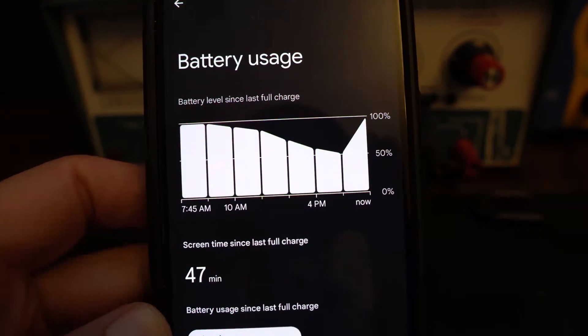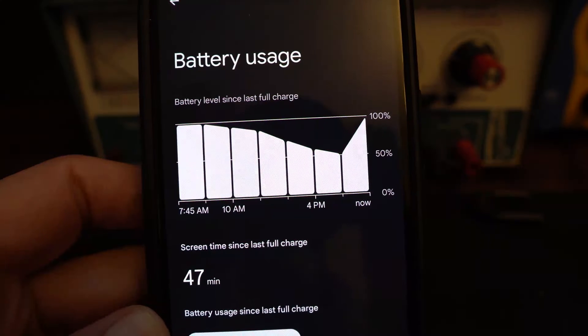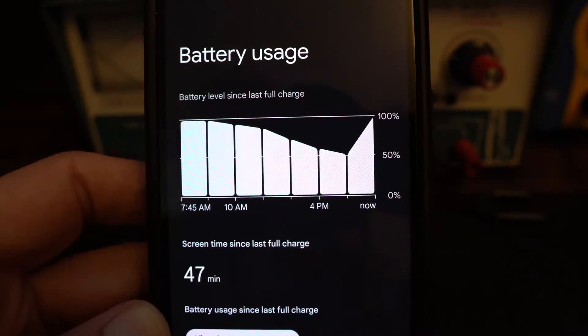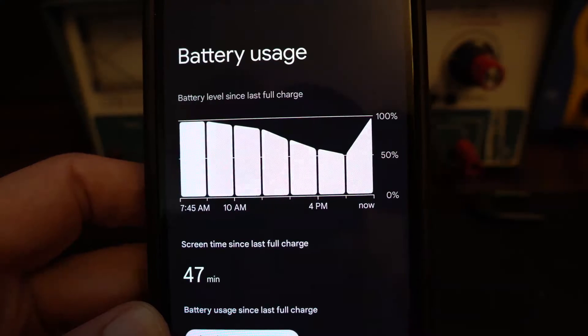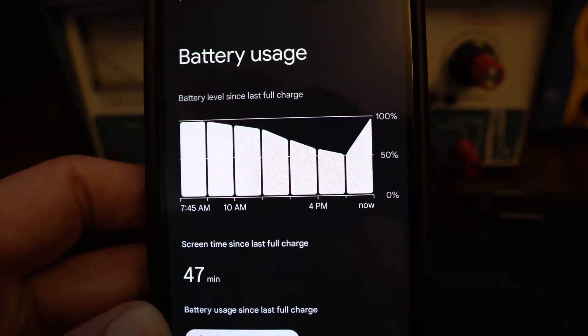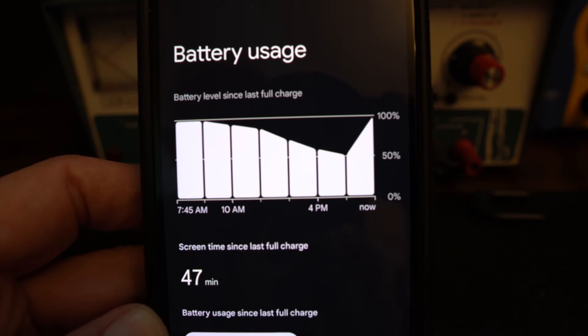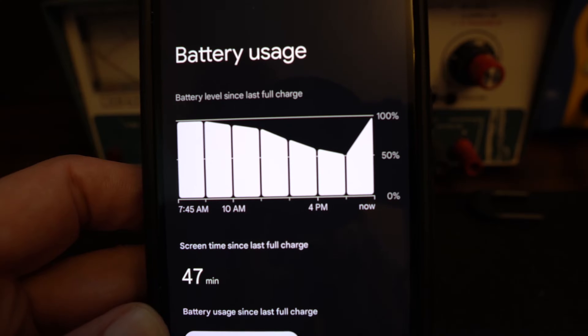I have a Pixel 7a that has not been doing well with battery life, and it's been that way since I bought the phone. It started off with Android 13 — I wasn't impressed with the battery life, but it wasn't terrible, but it certainly wasn't great. If I didn't use the phone all day, taking it off the charger around 7 in the morning and putting it back on at 10 at night, I'd be down to 60%, and I thought that was terrible considering I didn't use the phone.